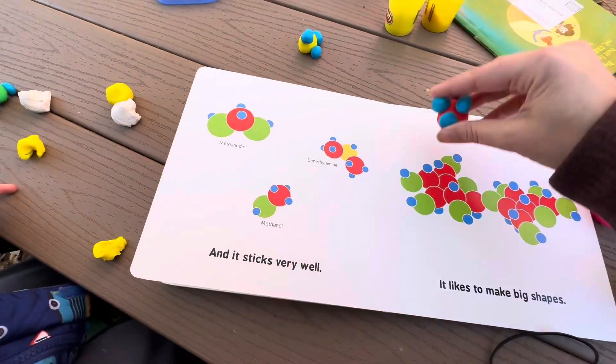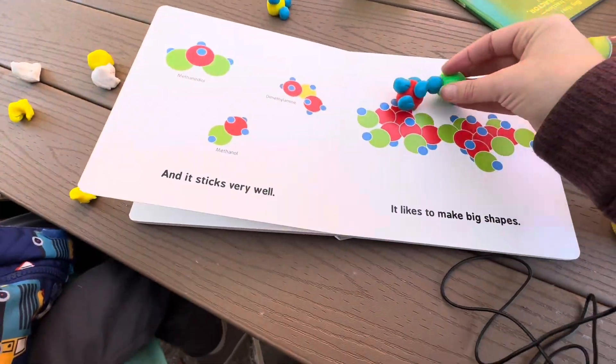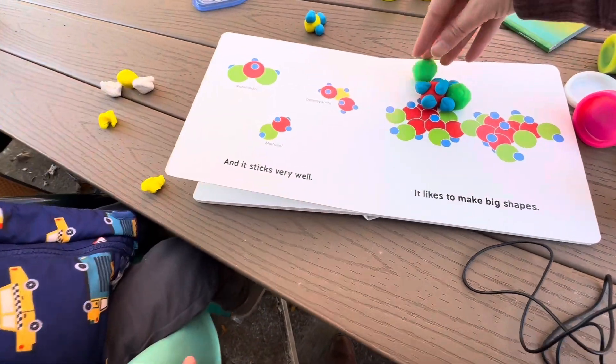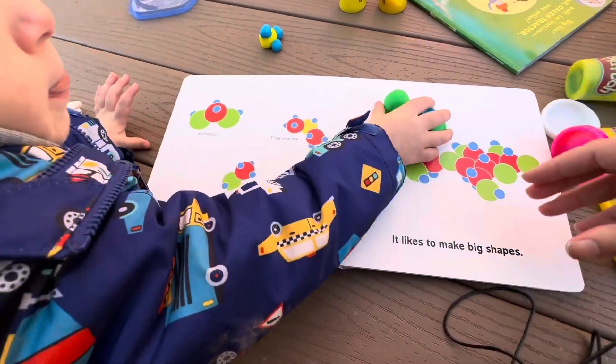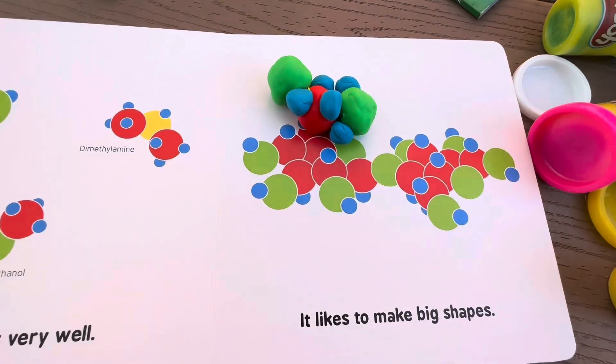It sticks very well. We can put them together to make cool shapes. It sticks really well to the other atoms. It likes to make big shapes — look at that shape!